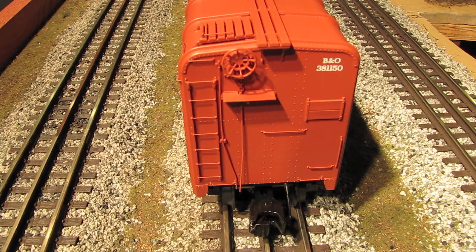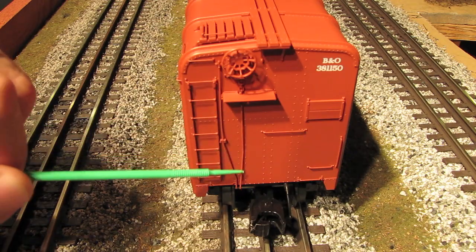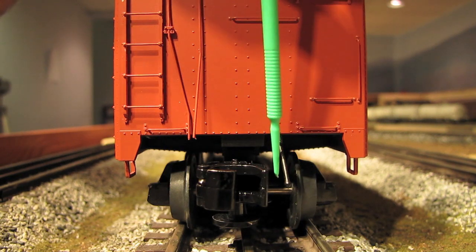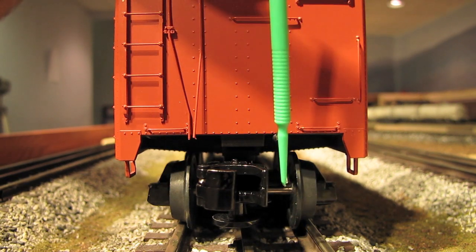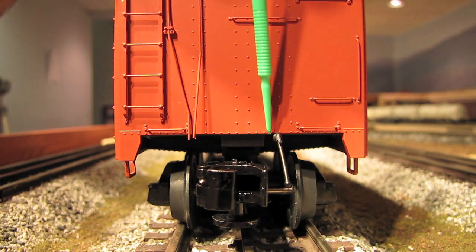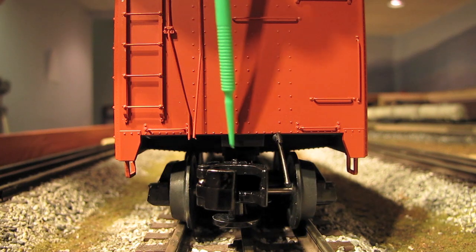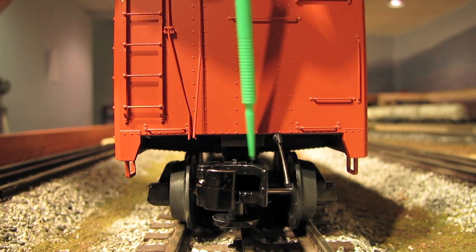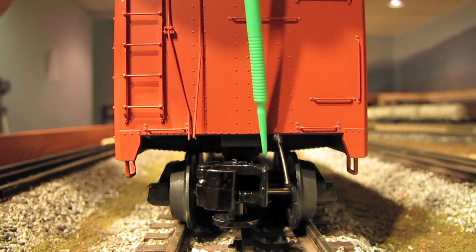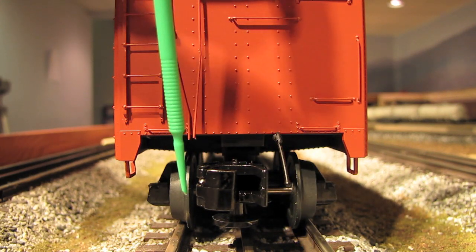Here's a look at the brake wheel end of the car. Lots of nice detailing here too — separately applied grab irons and ladders, a brake wheel and a chain, and then the brake line coming down here. One of my favorite features about this car is this little air hose. You've got one on this end of the car and one on the other end. They're packaged separately, so when you get the car out of the box, these will be in a little baggie and you attach them to the underside of the car with super glue. If you were going to run this as a two-rail model, you'd have the KD coupler right about here, and then you'd have a really neat prototypical look with the KD coupler and the air hose. But I found this works for three-rail too.